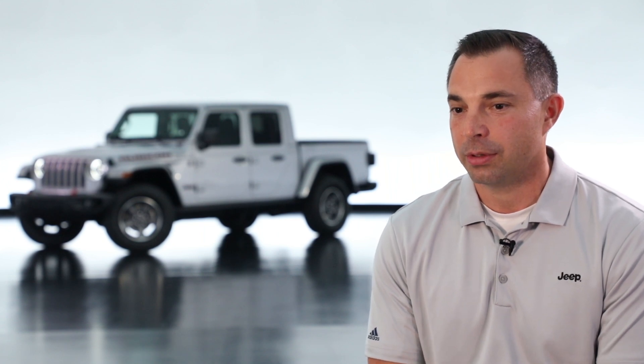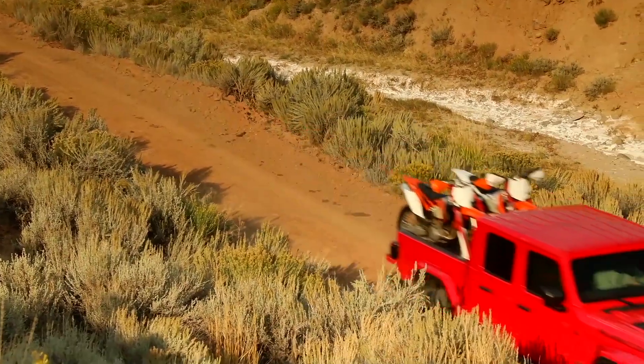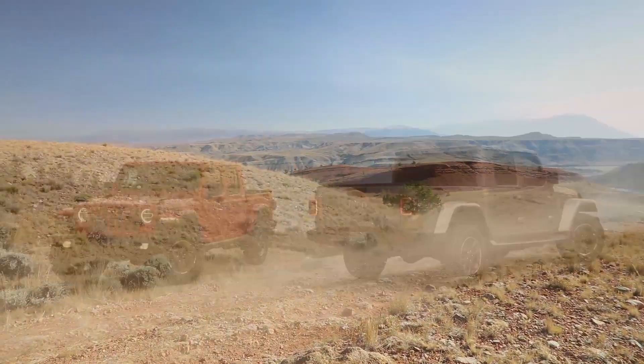With the Jeep truck being out of market for such a long period of time, what we wanted to do early upfront was set a best-in-class target for these key characteristics. From a payload perspective and a towing perspective, it was important to us to come back to market in a legitimate way.